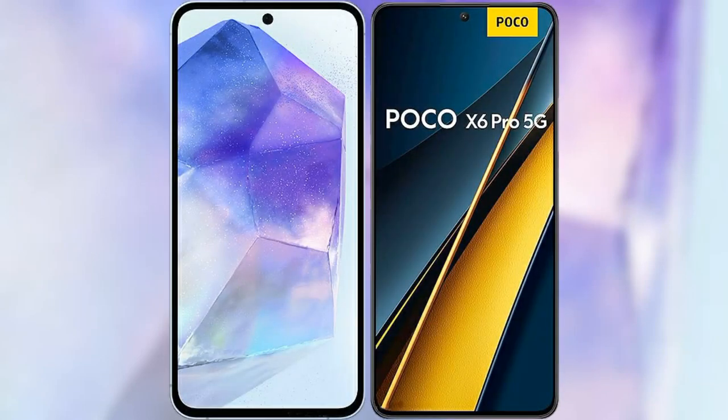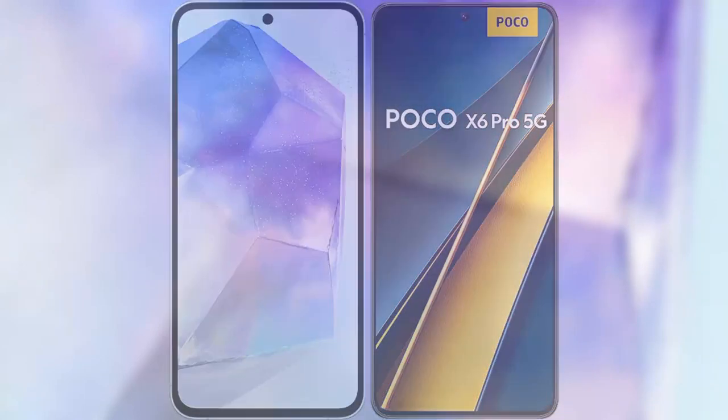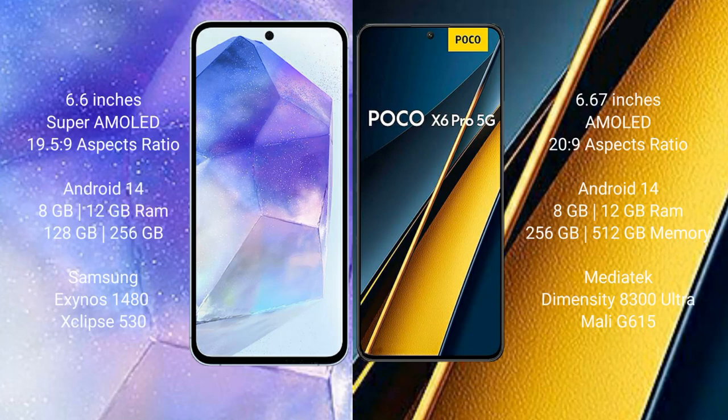I will compare the new Samsung Galaxy A55 with Xiaomi Poco X6 Pro. Samsung Galaxy A55 comes with a 6.6-inch Super AMOLED display and aspect ratio 19.5:9. Xiaomi Poco X6 Pro has a 6.67-inch AMOLED display and aspect ratio 20:9.